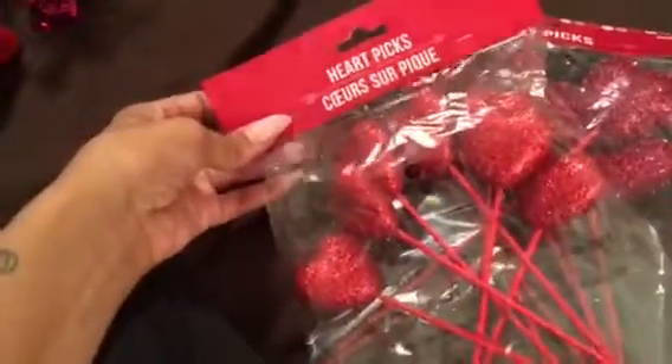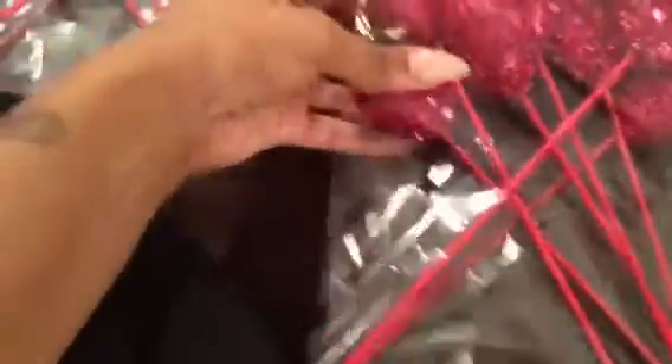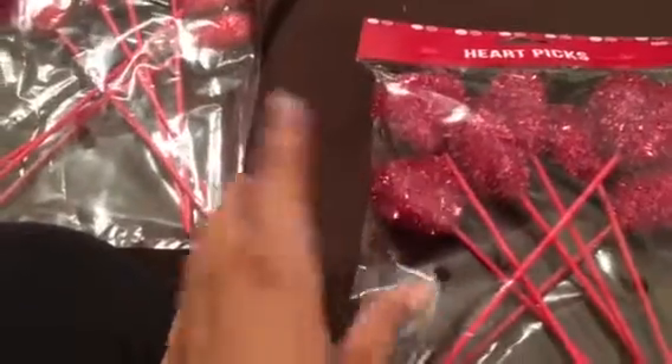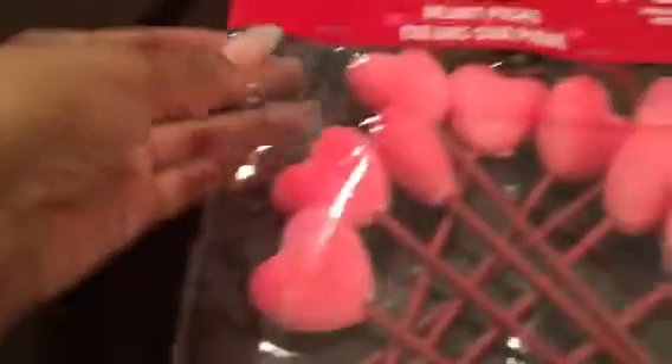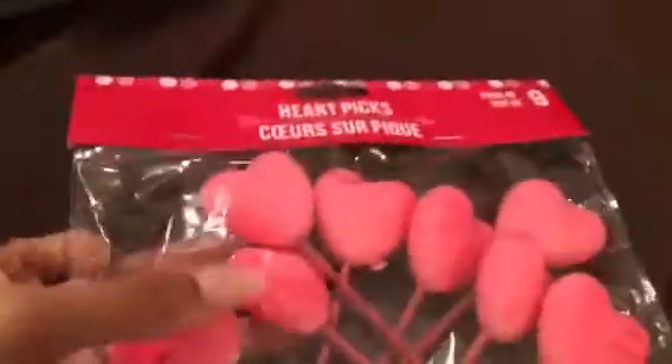The next items I got were these heart picks. They had them in glitter red, tinsel pink, and tinsel red — I didn't see the glitter pink but I've seen them in other hauls, so just check your local Dollar Tree. Then I bought these little felt pieces — they have kind of a cloth texture. I'm going to use these in a DIY also. You get nine of these, so that was super cute.